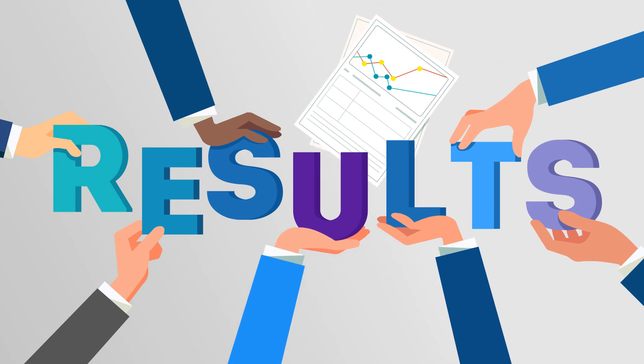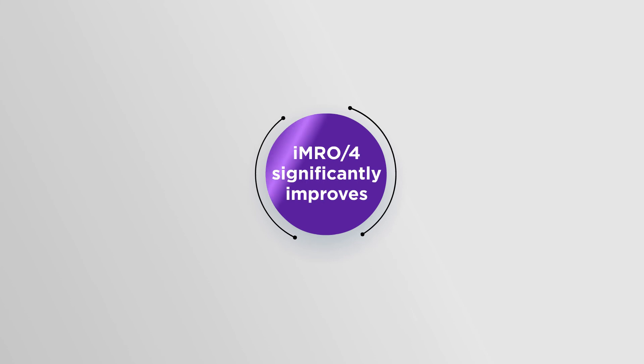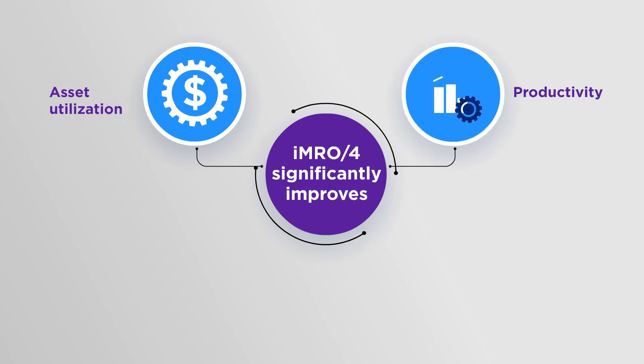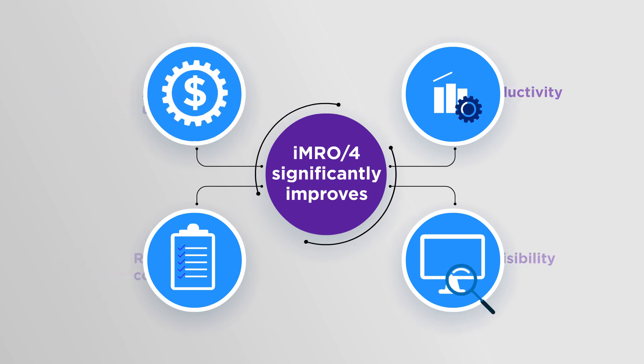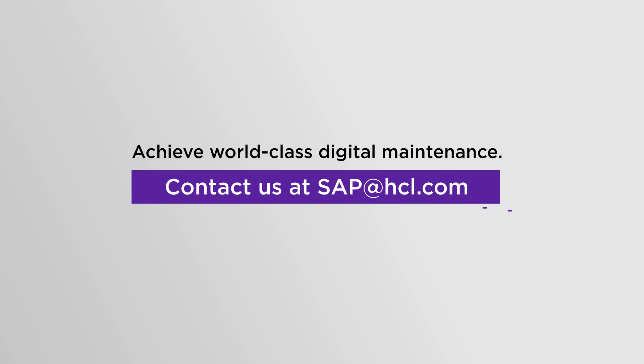HCL Technologies IMRO-4 enables you to deliver an intelligent maintenance solution within SAP S4 HANA, significantly improving asset utilization, productivity, regulatory compliance, and data visibility for complex asset maintenance. Achieve world-class digital maintenance. Learn more at sap.hcl.com.